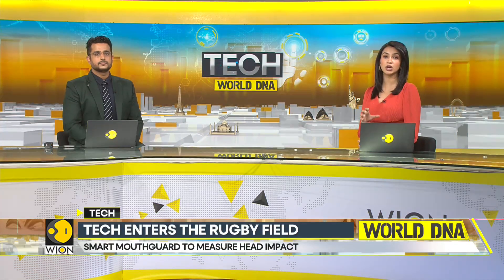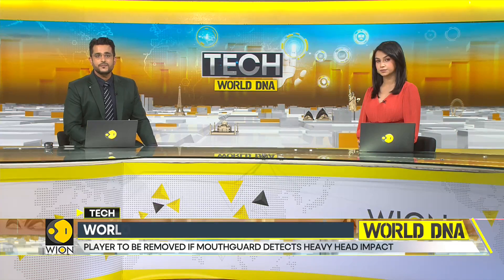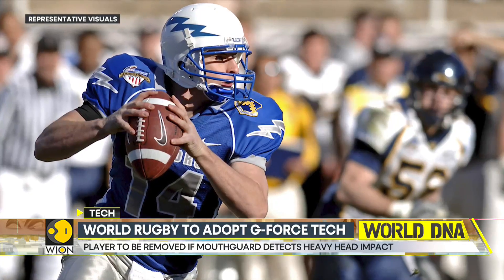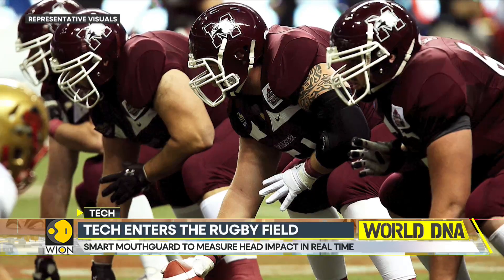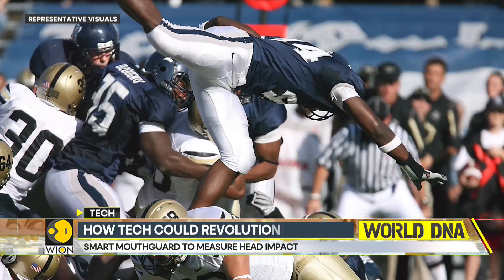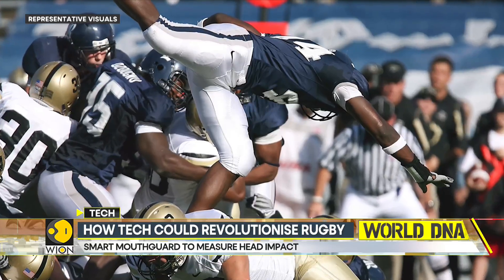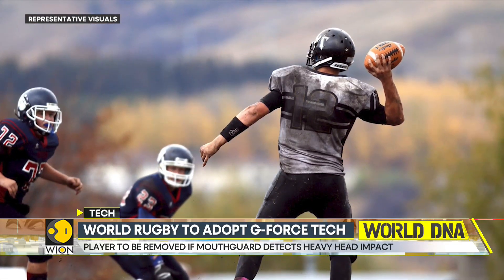Rugby union is set to adopt a game-changing GeForce tech to flag major head impacts. Shockingly, on average, around 15% of concussions in rugby only become apparent when a player reports them after a match. Enter technology. According to media reports, rugby union is to become the world's first sport to use technology to automatically withdraw players with a suspected brain injury from the field.